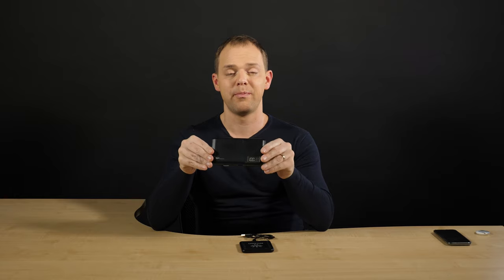Hi guys, this is Ainty. Today I will show you two cool promotional products. One is this Silicon Power Power Bank,